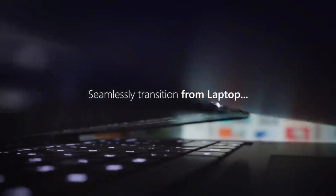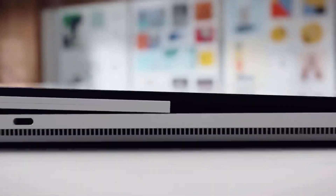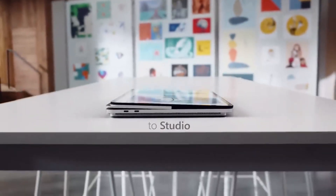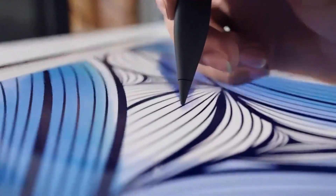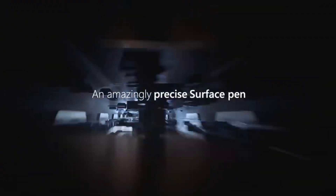The Surface Laptop also offers long battery life with some models capable of up to 14.5 hours of use on a single charge, and a variety of colors and finishes including platinum, black, burgundy, and cobalt blue, allowing users to choose a style that suits their taste.